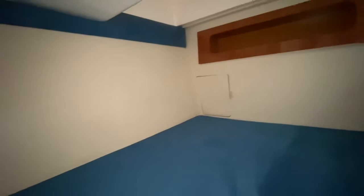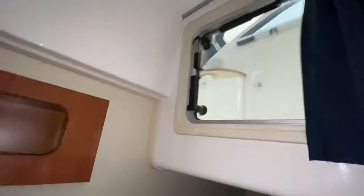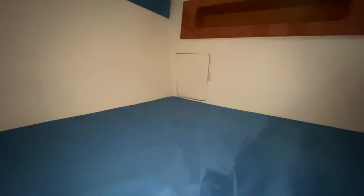Then we have the aft berth — that is full beam. You've got over six and a half feet worth of length, plenty of storage in this area here and also just behind me. And it is recessed, so you do get an additional area of space if you want to sit up and read a book at night. There's plenty of light coming in through that escape hatch there. This is a great space for all the family — you can get two adults and two children here without an issue.